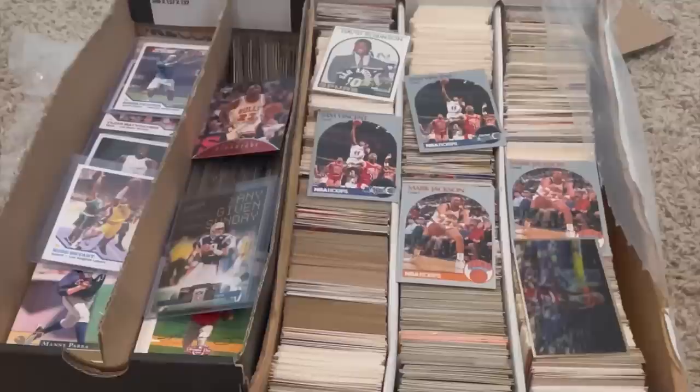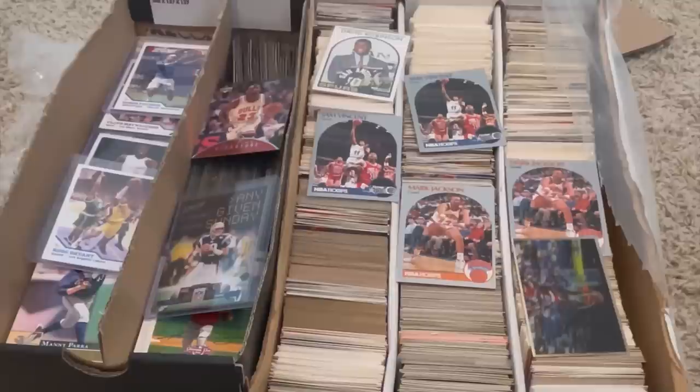I didn't want to waste y'all's time because honestly, I just went through this box for the last 30-45 minutes and there was literally almost nothing in it. I just kept recording and it was just kind of a waste of time because it was all commons outside of these few cards.